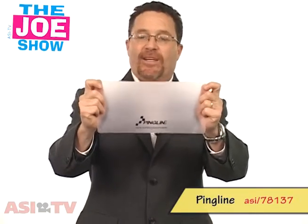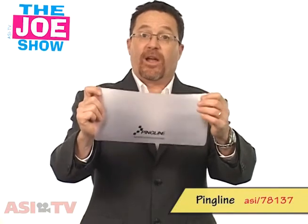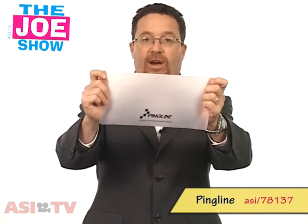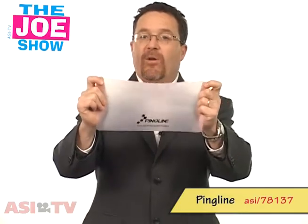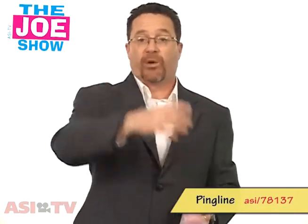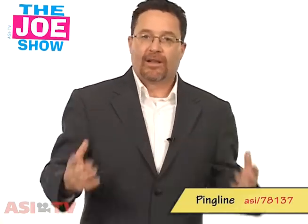This is great for convention centers and training centers. When people come in and they learn how to use different software and computer programs, this would be great because it's going to keep those users protected and protect those keyboards too. The people giving these out want to make sure their equipment isn't compromised, and the people using that equipment don't know who was using it before them, so they want to make sure they don't get sick. Think about that for 2011 — there are a lot of trade shows at the beginning of the year. Think of all those convention centers in your area and see if they have training with computers.